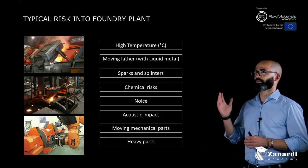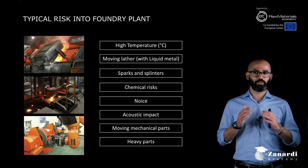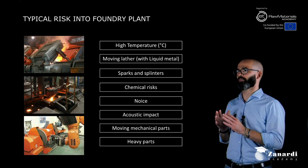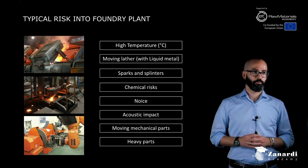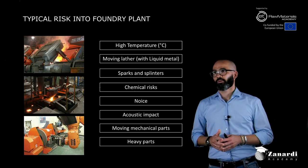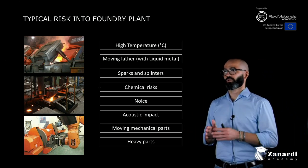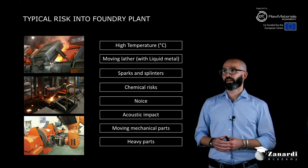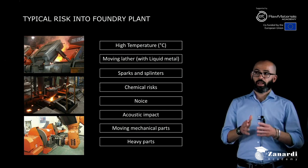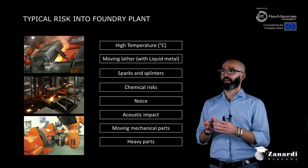The typical risks for a foundry plant are high temperature and moving liquid metal. Temperature is a really important risk to be respected by everybody in the company. In addition to that, there are sparks and splinters constantly present when you machine something or move liquid metal, as well as chemical risk, noise, acoustic impact, and of course moving parts and heavy parts.